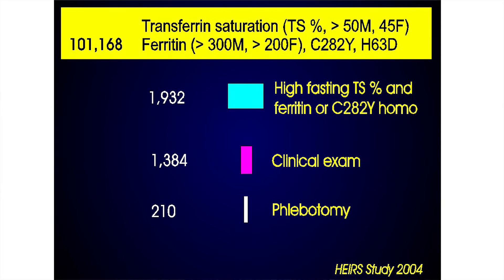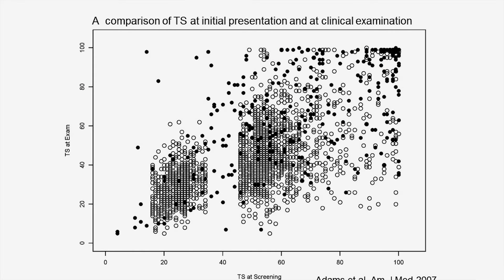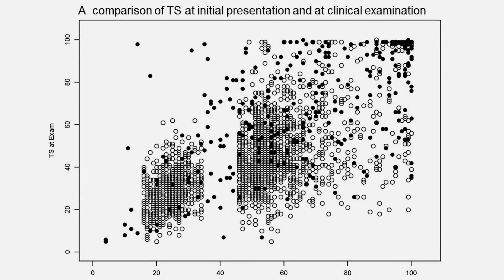The most misinformation out there is about the transferrin saturation test. Whenever we have a scientific question, I'd like to return to the scientific evidence, and that's what we did in the AIR study. These are people who had their transferrin saturation measured twice — the black dots are C282Y homozygotes and the open circles are everybody else. If you're proposing transferrin saturation as a screening or diagnostic test, it has to be reproducible — every time you do it, you should be in the same zone. But here you see the transferrin saturation is all over the map. If it were the same both times, you'd have a straight line going up the diagonal, but instead you see tremendous scatter. That's why it's not a good screening test for hemochromatosis. It doesn't mean it's a terrible test — it's a helpful test, it's part of the toolkit.